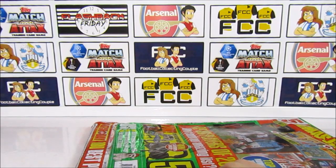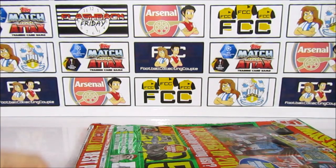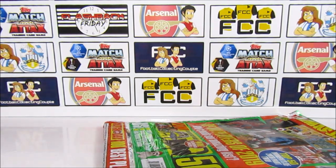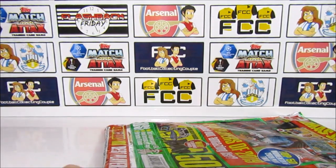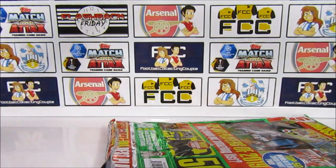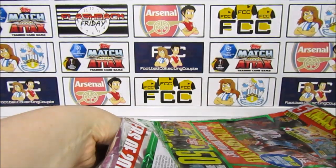If you want to see more football card openings, make sure you are subscribed to our channel. We're adding quite a lot of limited edition star collection this week, so stay tuned — we've got some really cool openings especially over the weekend.